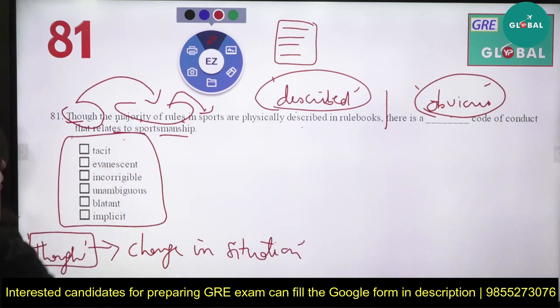You have six options: tacit, evanescent, incorrigible, unambiguous, blatant, and implicit. If you figure it out, I'll tell you — some options give very clear indications.